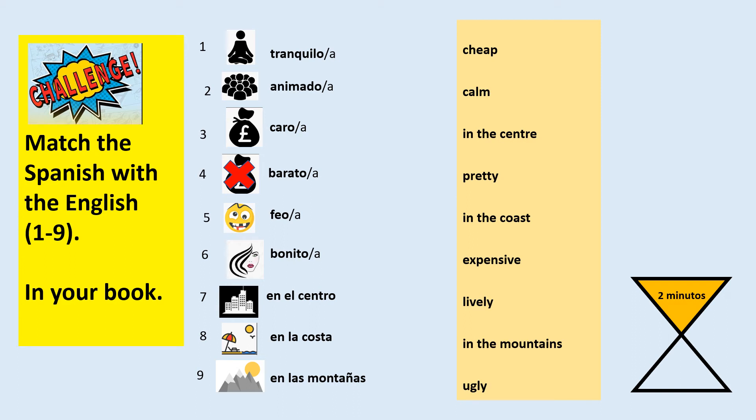I'm going to leave you with the challenge of matching this key vocabulary in Spanish with the English translation. You need to write both in your book. Start by writing numbers 1 to 9. You have 2 minutes to match the vocabulary. Starting now.